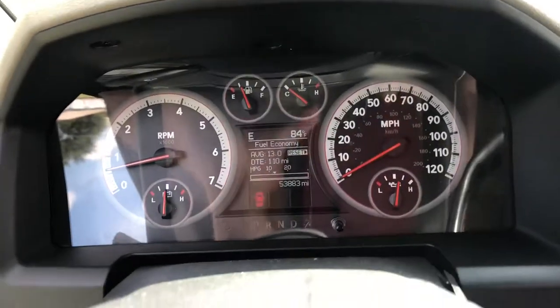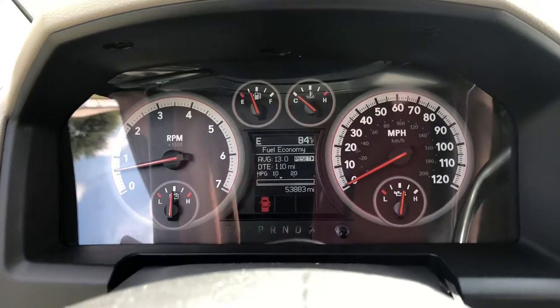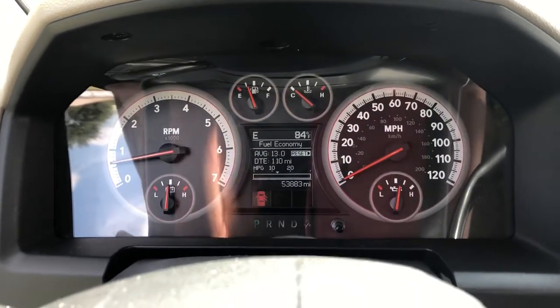It currently has 53,000 miles on it. Again, this truck has completed a 150-point safety inspection and we do a 30-day powertrain warranty on everything we sell. We also have extended warranties available and financing available as well.